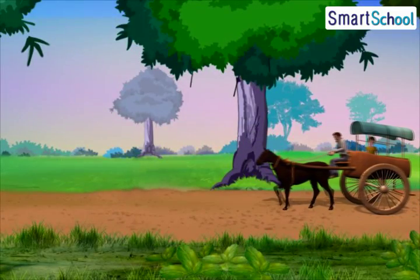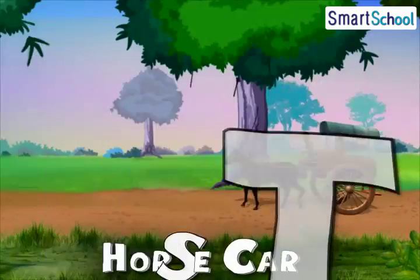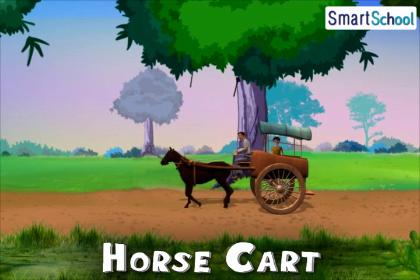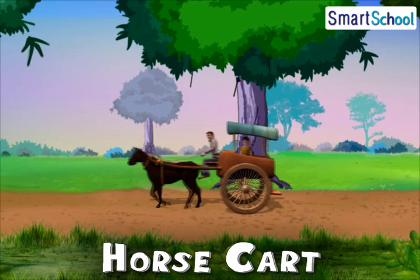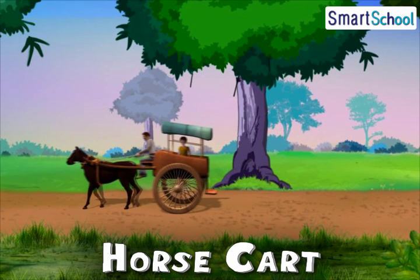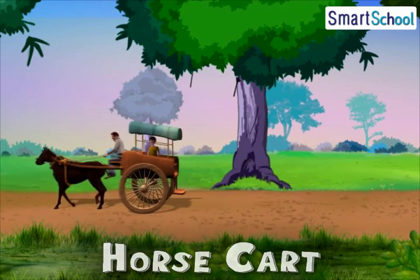Here you can see a horse cart. As you can see, it travels on the land and is driven by horses. In ancient times, this was a major mode of transport. It is a very slow mode of transport.